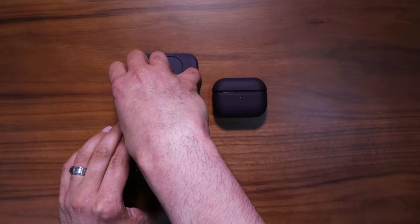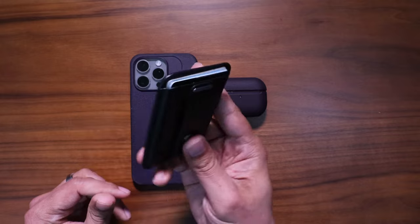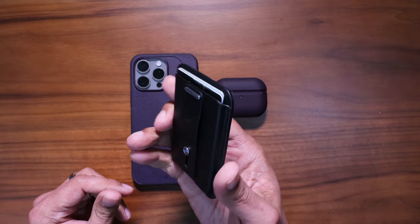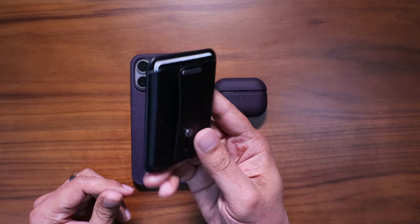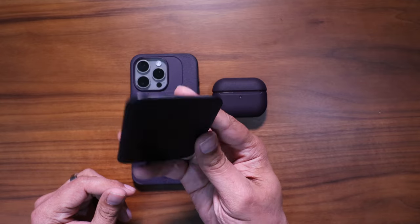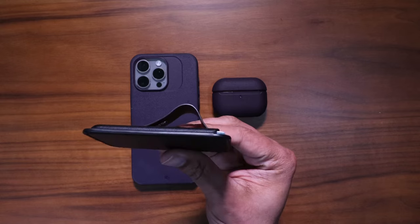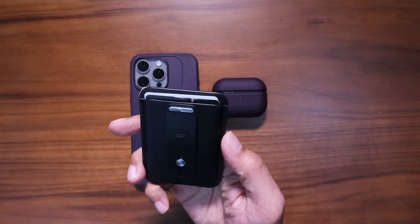I'll leave description links in the comments below if you're interested in a significantly cheaper MagSafe wallet than the Apple branded one — extremely strong magnets by ESR, and the versatility of the loop. This is my main wallet that I'm rocking right now.